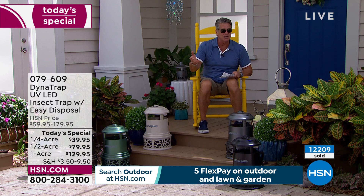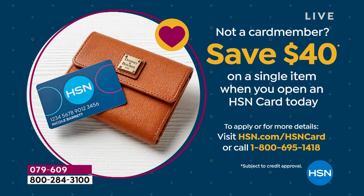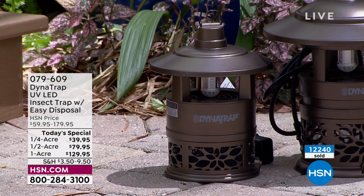If you get a new HSN credit card today, take another $40 off any one of these. That means the quarter acre is basically free with a new card — $40 covers the $39.95, you'll just pay a little tax and minimal shipping. Take the $40 off any one of these. You'll absolutely love it — there's the quarter acre, the half, and the full acre.